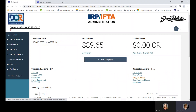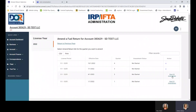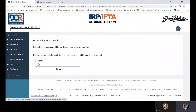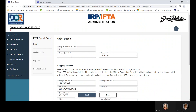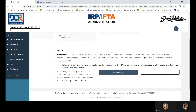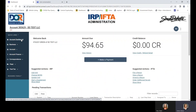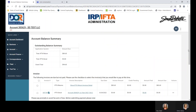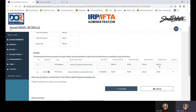If you need to order additional decals, click on the 2022 year, order two more sets of decals, and continue. Go back to the account dashboard and it will show up in the amount due. You can easily make payments by clicking 'Make a Payment.' You'll see $89.65 owed for IFTA returns, and your IFTA decals were $5. Then go back to the account dashboard.